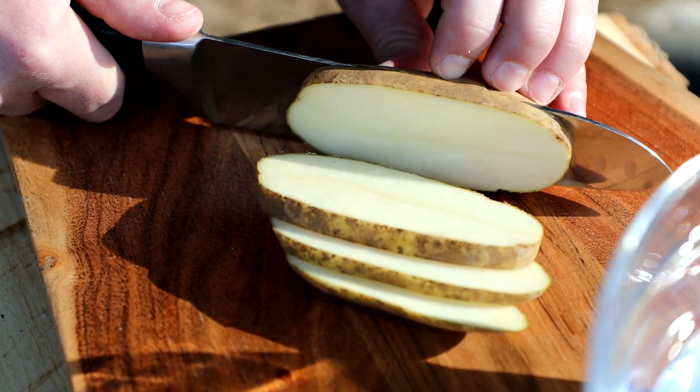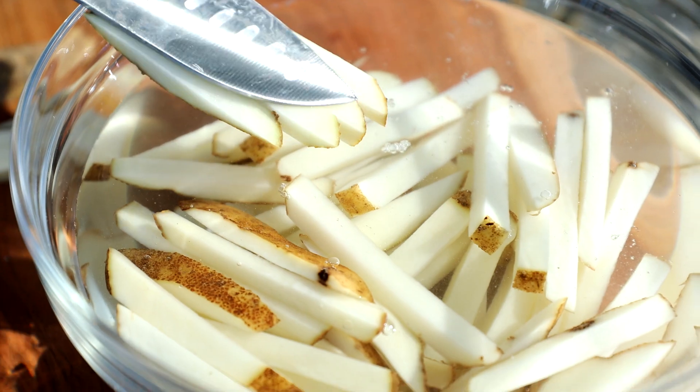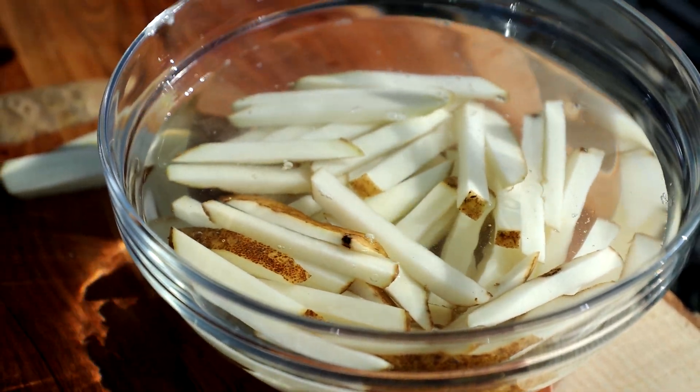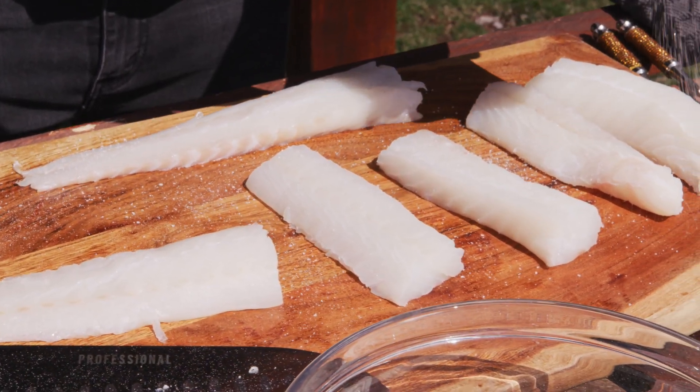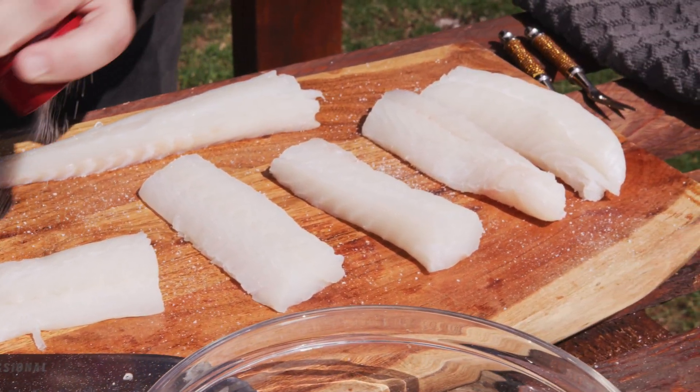I'm going to start by slicing russet potatoes and place them in cold water to remove the starch. While that's happening, I'm going to salt the cod fillets to draw out moisture and let them sit for a while. Drawing out the moisture will make the fish stick to the batter better.